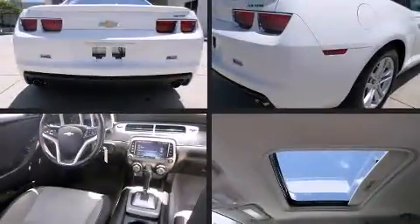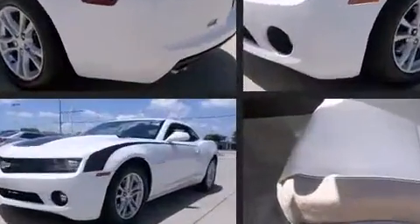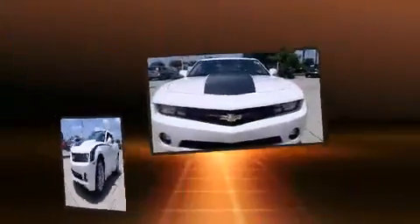Discerning drivers will appreciate the 2013 Chevrolet Camaro. With just over 25,000 miles on the odometer, this vehicle rocks its class with six-cylinder efficiency and distinctive styling.